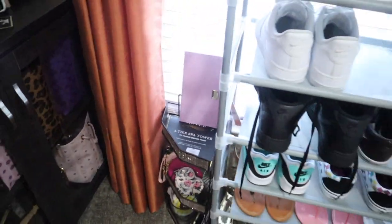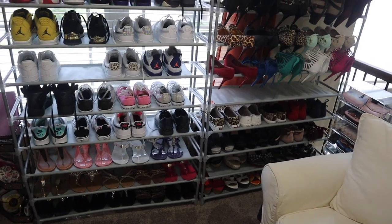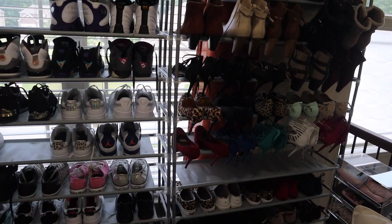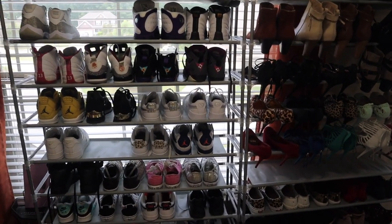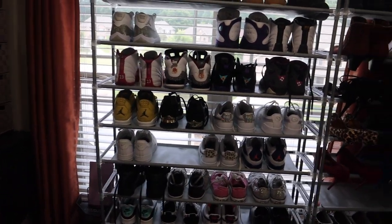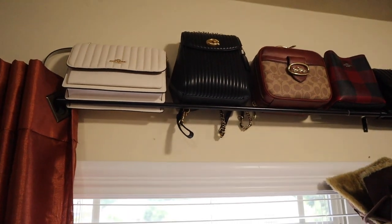I have a huge 10-tier shoe stand here with all of my shoes, except for a pair or two of flip-flops at the front door, maybe a pair of Jordans in the garage mudroom, and I keep all my flip-flops on the wall in one of those over-the-door shoe organizers so they don't take up space on my stand.